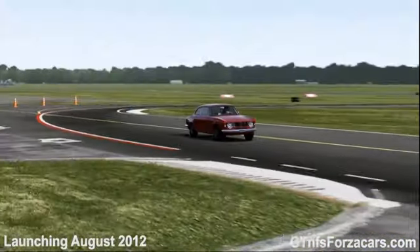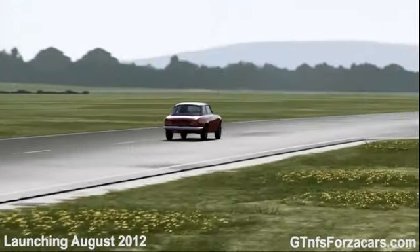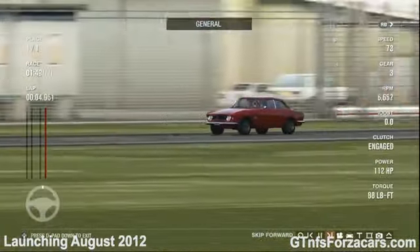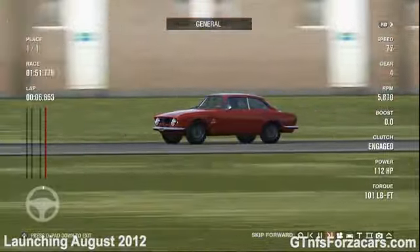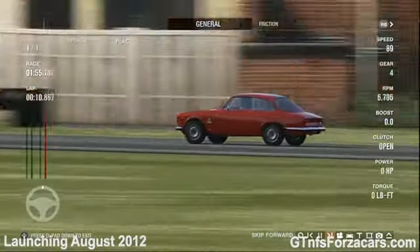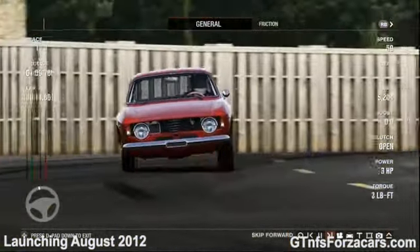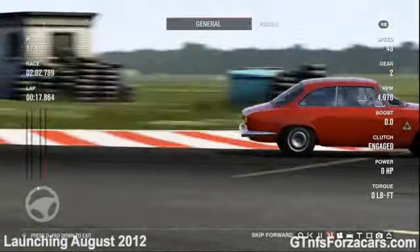Hi friends, I am Inu from gtnfsforzacars.com and today we are running the 1965 Alfa Romeo Giulia Sprint GKS Tridel from Forza Motorsport 4 at the Top Gear test track. This is a stock car with no tunes or upgrades of any kind, just as the way it comes in the game.